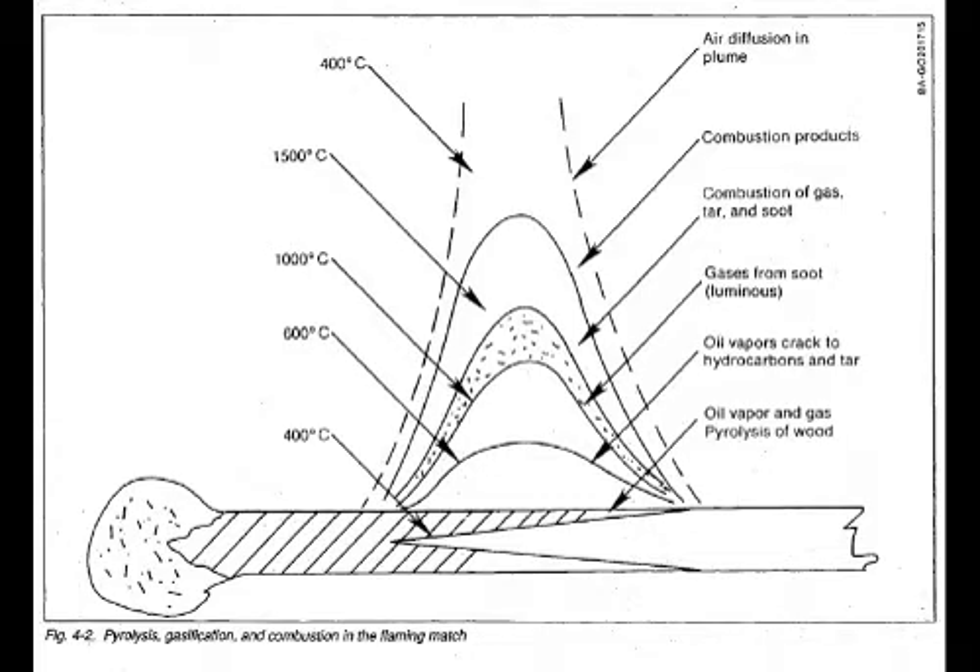You can actually conduct your own little pyrolysis experiment right now. Go get a match and light it, and what you're going to see is that it's not actually the wood that's burning, but rather the gases exiting the wood that are burning. And that's exactly what's happening in pyrolysis.